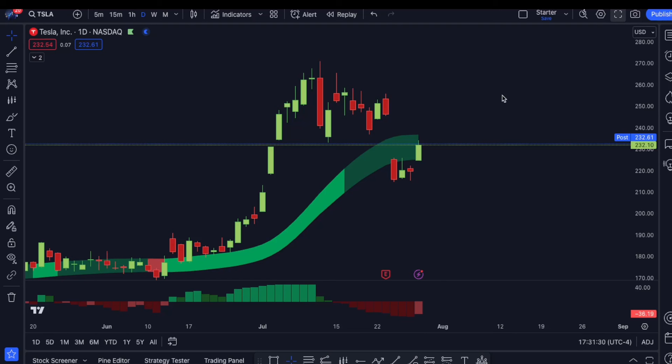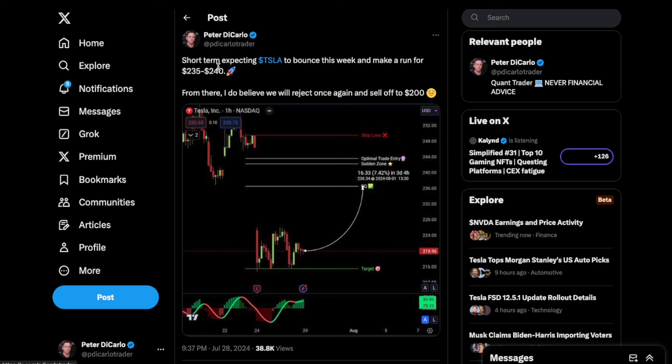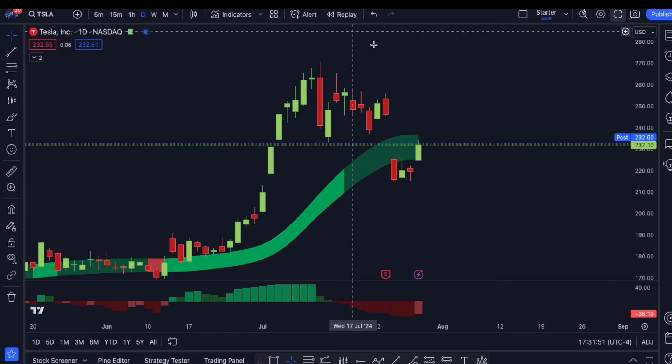Tesla ended up closing 5.6% up today at about $232. So far, price action is moving perfectly with what we had expected. I posted on X yesterday saying that I think short-term, Tesla could make a run for $235 to $240. From there, I do believe that we will once again reject and potentially sell back off to $200.